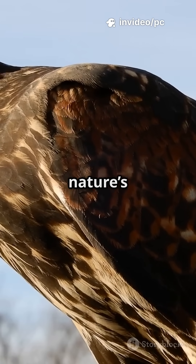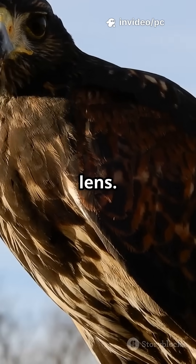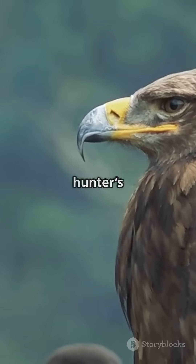It's not just sight — it's nature's built-in zoom lens. Every glance from the sky is a hunter's calculation.